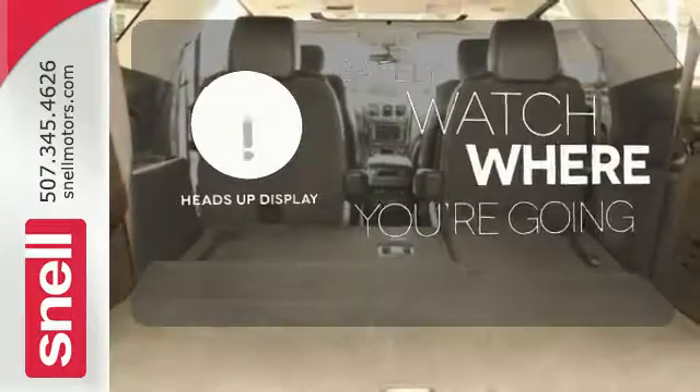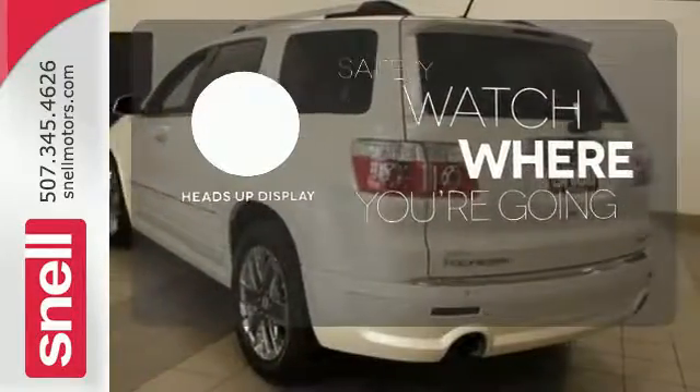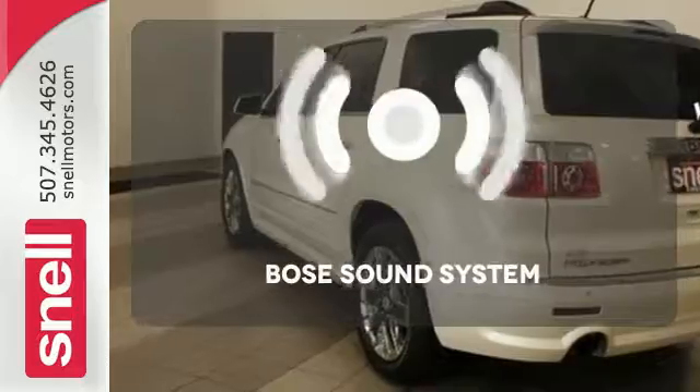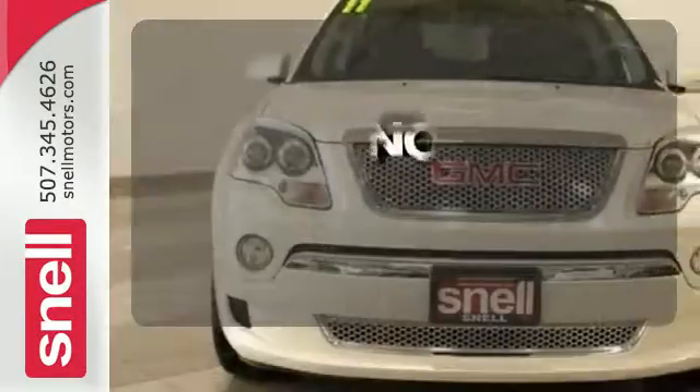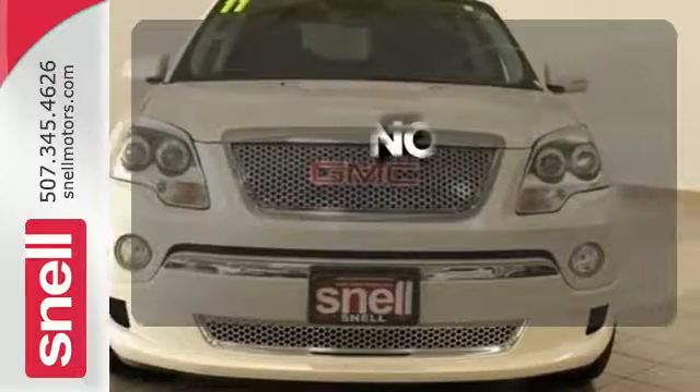Heads-up display puts the important information in your line of sight for a safer drive. Let your music envelop the cabin with the Bose sound system. Say goodbye to dinged bumpers with the ultrasonic rear park assist.